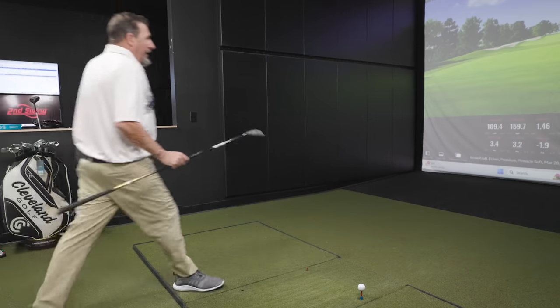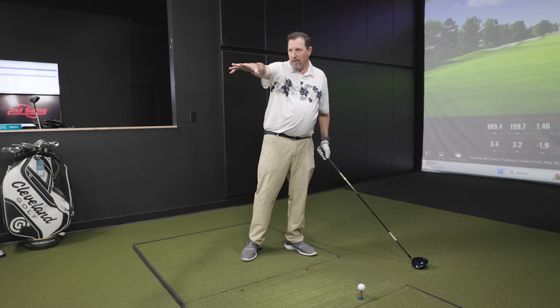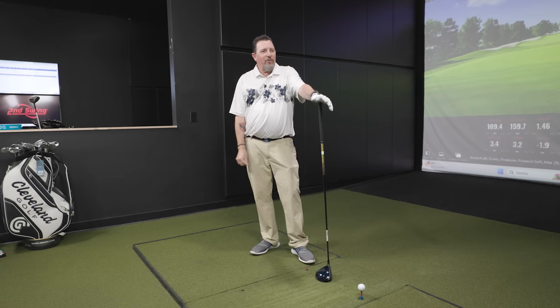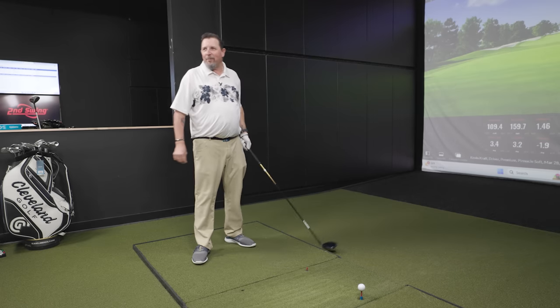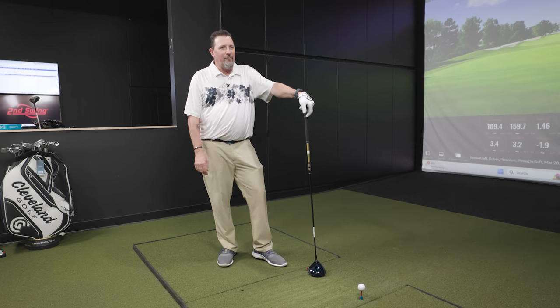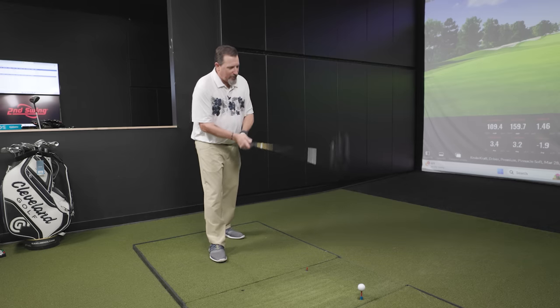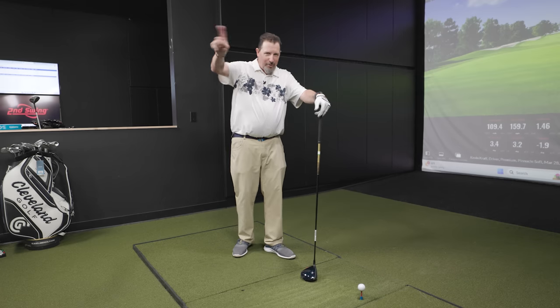There's some off-topic banter about the band Rush — Drew references the Rush album 2112, noting the spin number matched the album title at 2112 RPM. Kevin hasn't heard of Rush, leading to some comedic back-and-forth. Drew asks viewers to help out in the comments, referencing a previous Jimi Hendrix situation where Kevin also hadn't recognized a classic rock reference.